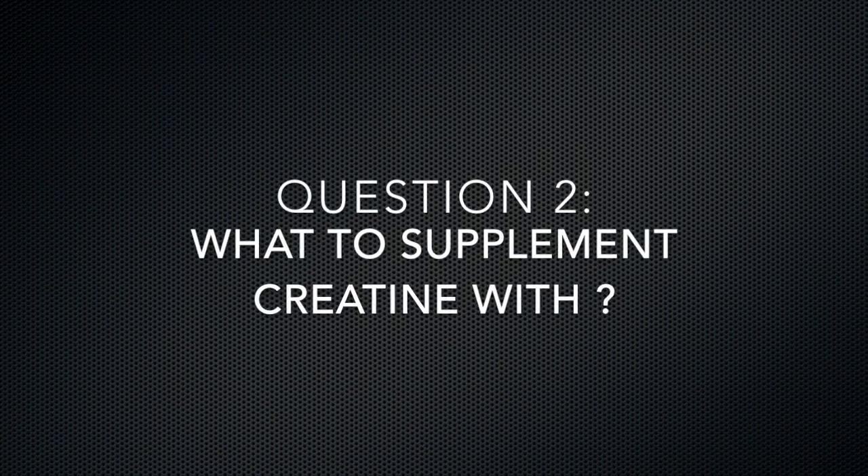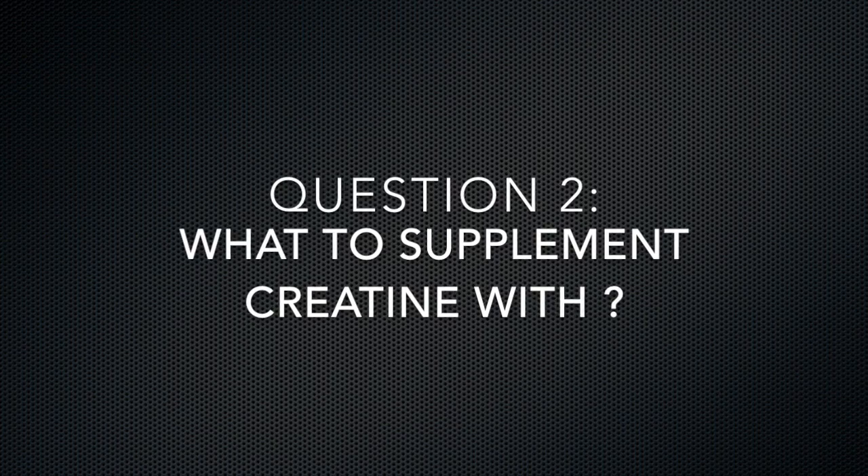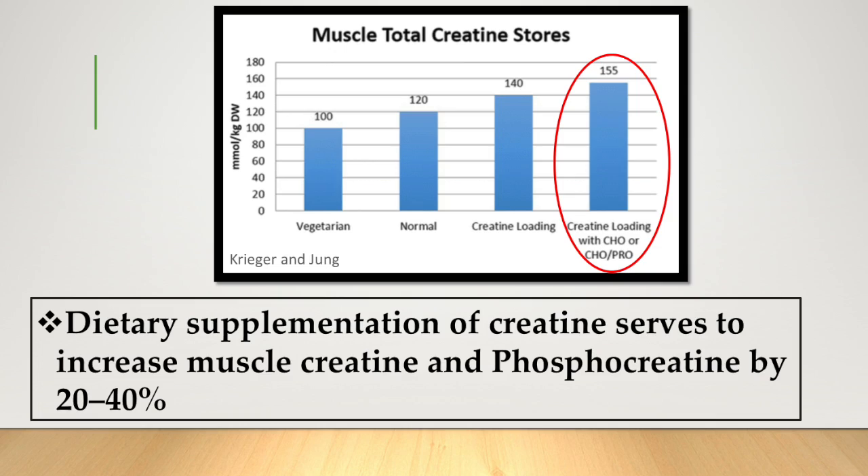A second question I'm usually asked is what to take creatine with and when. In a few studies I have read, there is a slight benefit to taking creatine post-workout while stacking it with 47 grams of carbohydrates and 50 grams of protein. This has been shown to create greater creatine retention within the muscles.